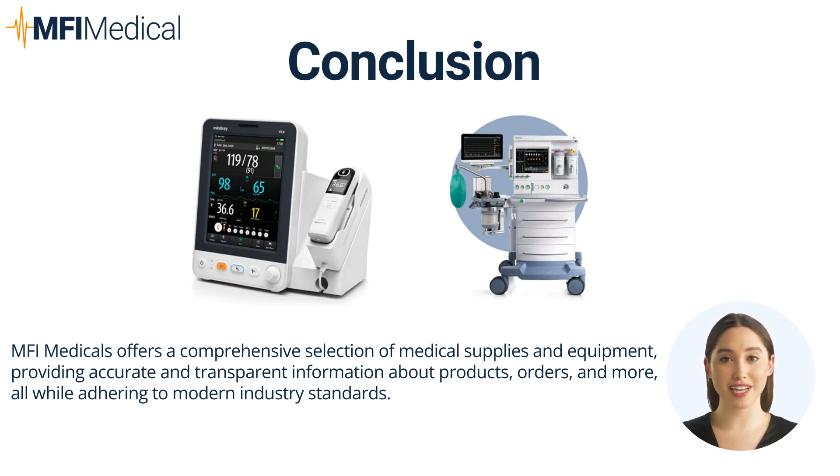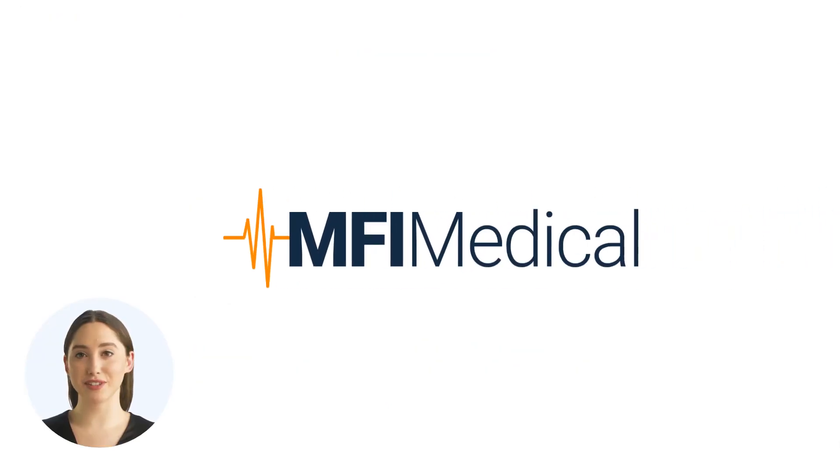Elevating healthcare standards with Mindray at MFI Medical. MFI Medical's partnership with Mindray brings healthcare professionals access to a range of products that embody excellence in medical technology. Whether it's enhancing patient monitoring, providing accurate diagnostics, or ensuring safe anesthesia delivery, Mindray's solutions at MFI Medical can profoundly impact the quality and efficiency of healthcare delivery. Discover the full range of Mindray products and transform your healthcare practice. Visit MFIMedical.com to find the perfect fit today.